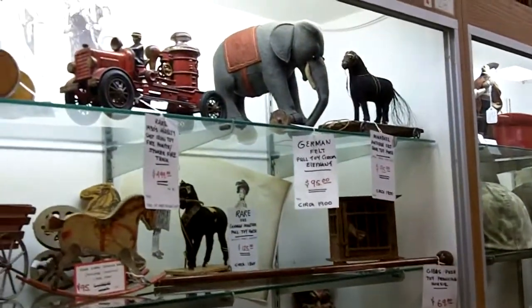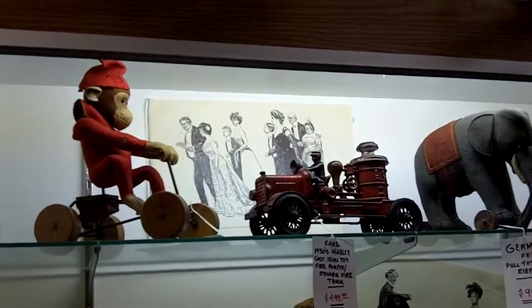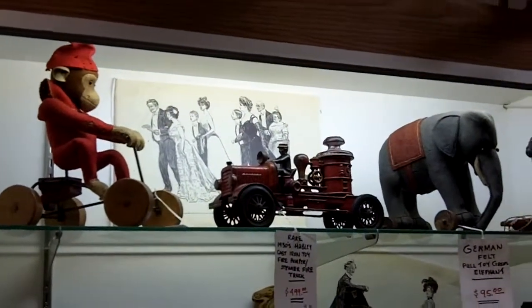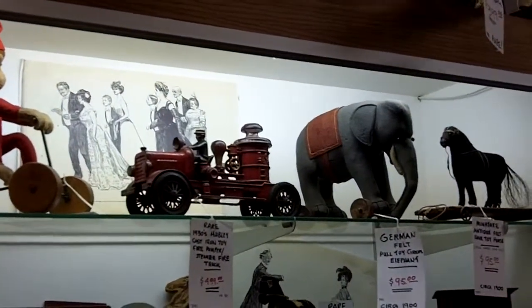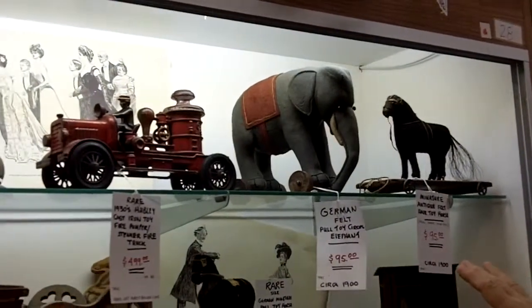Hi, I want to tell you about the antique toys in this case. They're German mostly and from the turn of the century, from Abraham Lincoln's time until about 1910. On the top shelf, the German toys were felt, and the bodies were carved of wood generally. It's amazing to me that a hundred, hundred and thirty years later, these are still available and around.